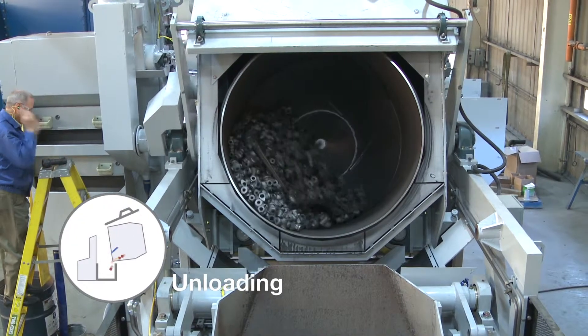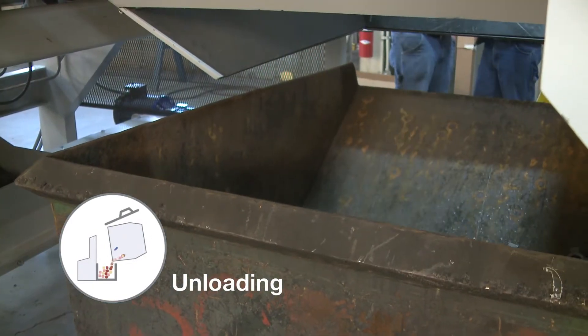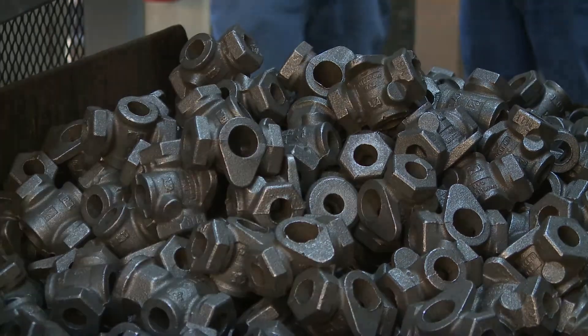With the cycle complete, parts easily discharge from the drum into either a dump hopper or an automatic unload system, ready for the next process.